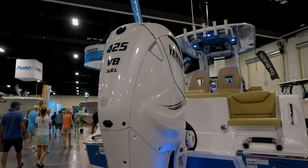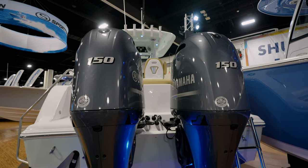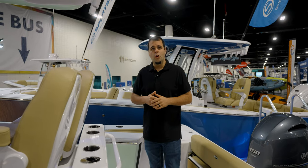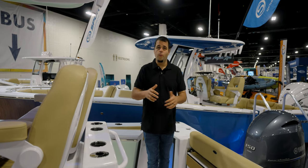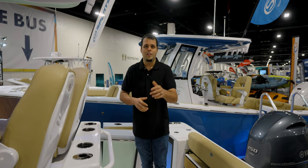Let's wrap it up and talk about power for this boat. You can get a single 425 or twin 150s or twin 200 Yamahas. That's going to wrap it up for this quick walkthrough on the Open 262 Center Console. For more information, contact your local dealer or visit our website.